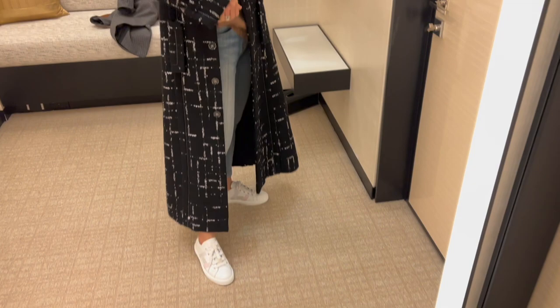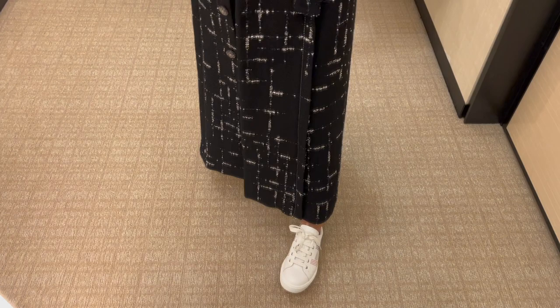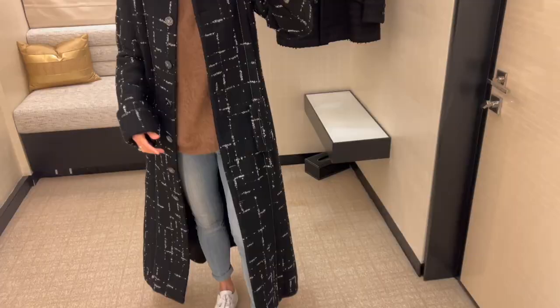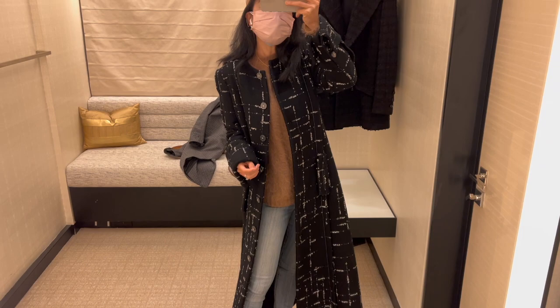I have to admit that I love this coat so much. I feel I can dress it up and dress it down — it's a very versatile piece I can wear on many different occasions, and it even looks really good with my sneakers. This coat is a perfect match with my style, although I was looking to get a medium-length Chanel tweed jacket instead of a long coat.